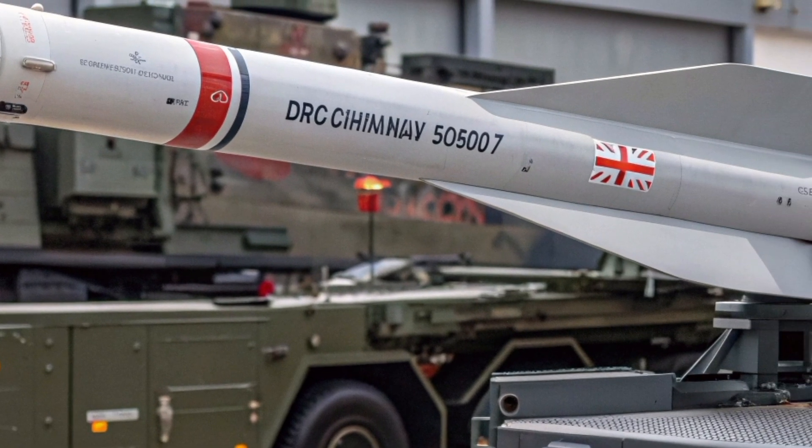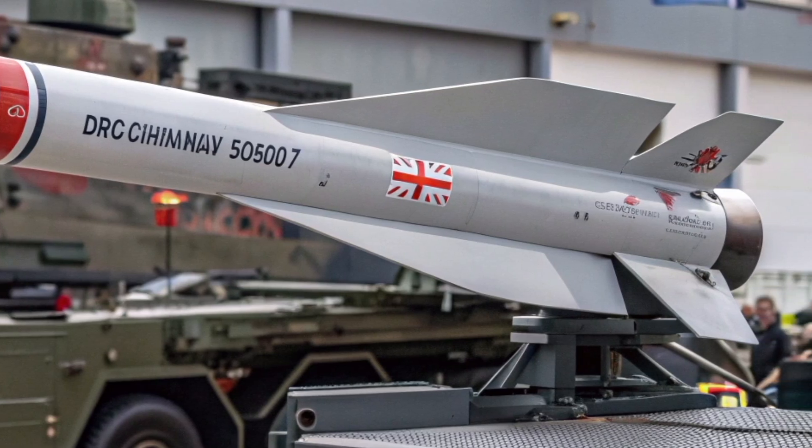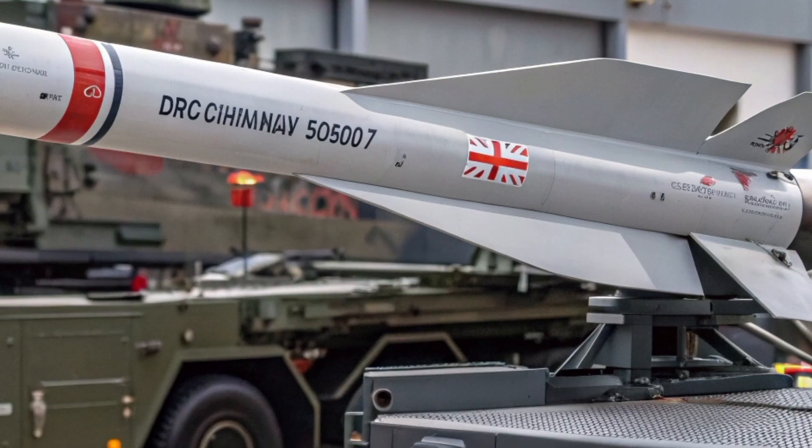The Royal Navy has already begun trials to integrate the Bloodhound 2027 with its latest Type 26 frigates, expanding the reach of British air defence across sea and land.